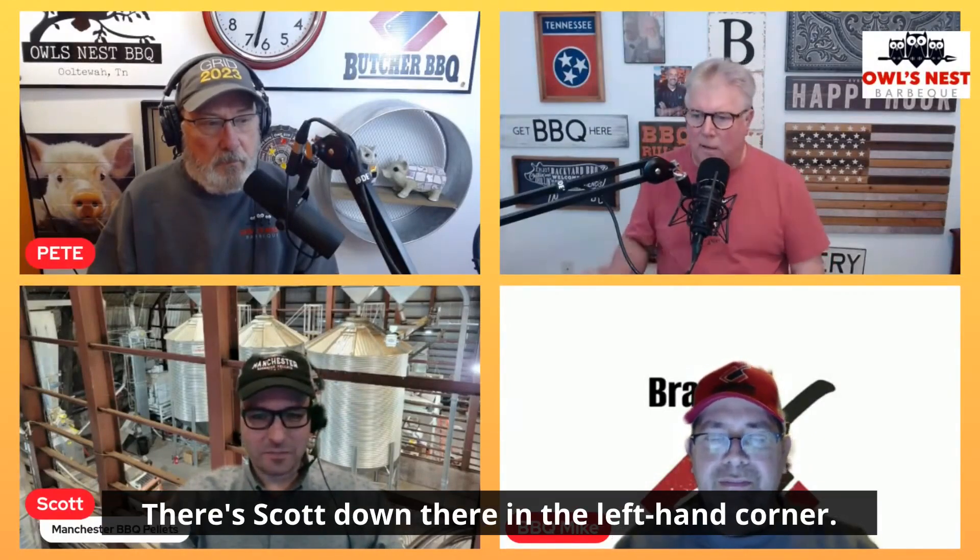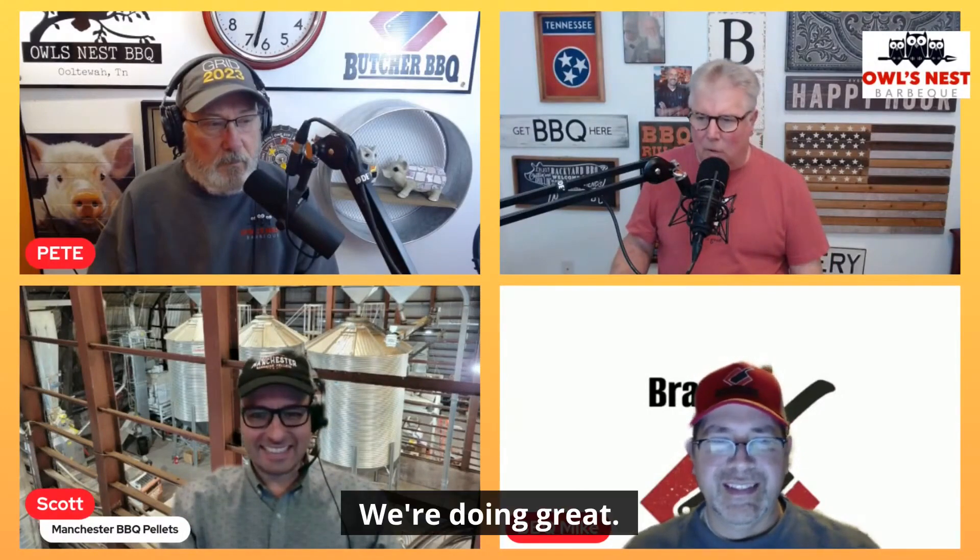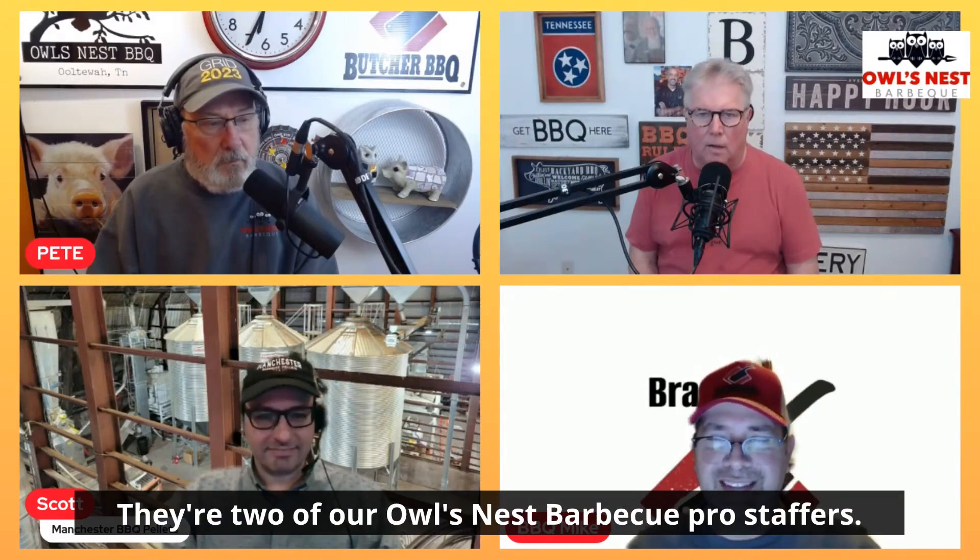There's Pete, there's Mike, and Scott. There's Scott down there in the left-hand corner. Scott, how are you? Very well, how are you guys doing? We're doing great. Scott, you got Pete and Mike — they're two of our Owl's Nest Barbecue Pro Staffers.